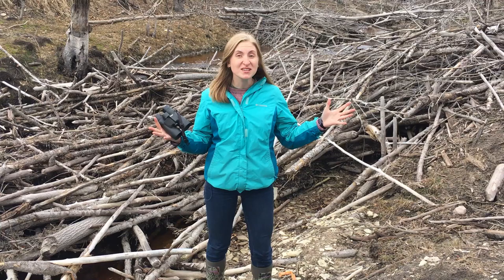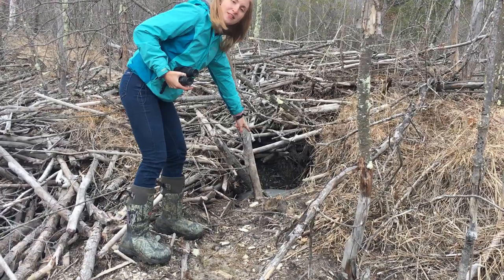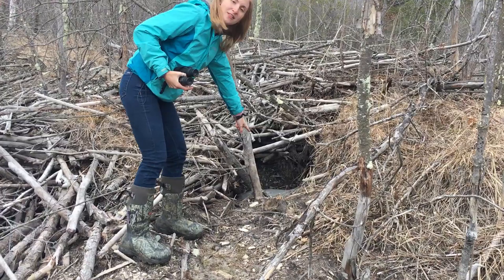This is a pretty massive one. If you look, it has multiple entrances — here's an entrance right over here, and if we walk up here there's another one. I had to show you all this because this is super cool and I feel like everyone should see a beaver lodge just like this.